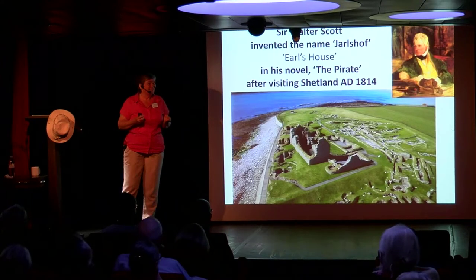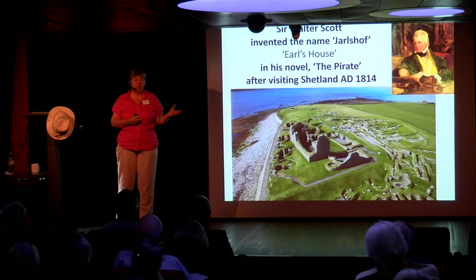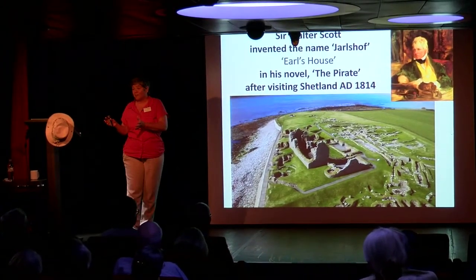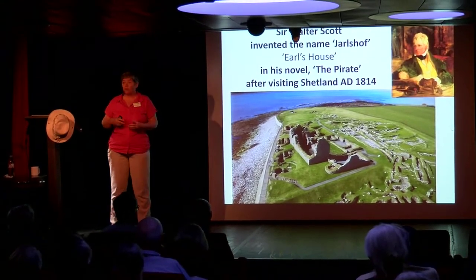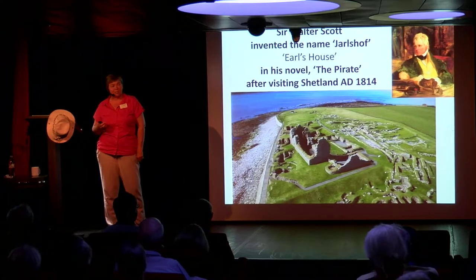I want you to walk into that area, walk into those houses, and remember that 4,500 years ago somebody lived there — with their stone tools, their wood tools, their ivory, walrus ivory. Imagine them in the Bronze Age houses a couple of thousand years later with this new shiny stuff called bronze that makes weapons. And in the Iron Age, where they decided it was worth building huge brochs — what drove them to such energy to do that?